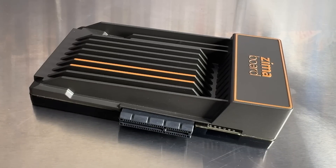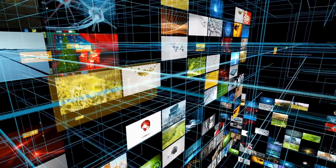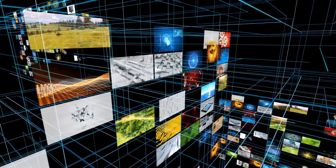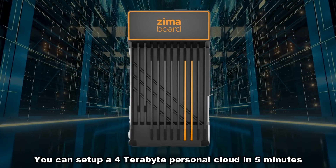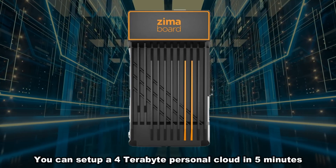Zima board lets you easily create your home server with their custom operating system. Setting up a Plex server or Samba network storage just takes minutes. This thing is speedy. You can use a SATA cable to add up to 20 terabytes of additional space. That means you can have your entire movie archive available pretty much anywhere, and you can watch directly from it. You can set up your own website, all sorts of different things that you can do with this.